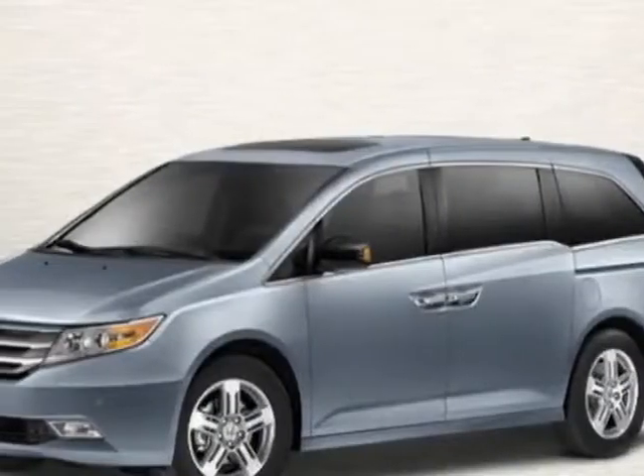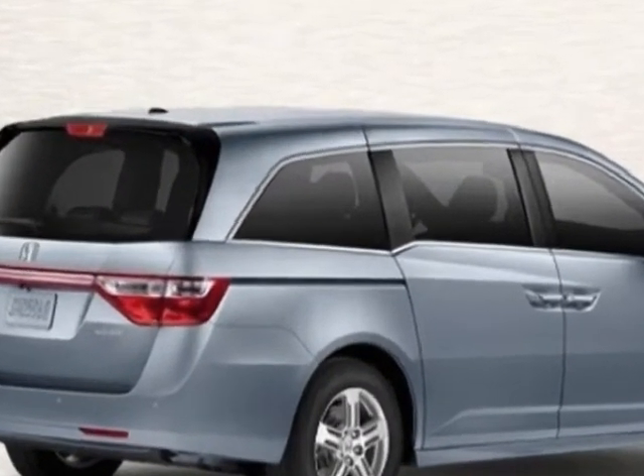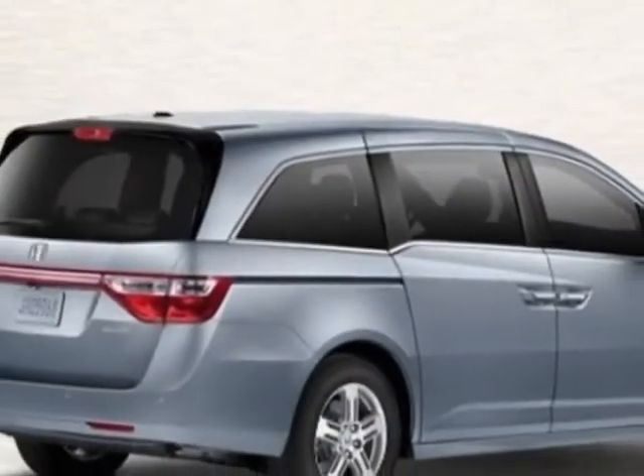Check out this new 2013 Honda Odyssey. This vehicle has a full factory warranty and gets an estimated 19 miles per gallon in the city and an estimated 28 on the highway.